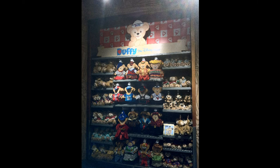Duffy the Disney Bear is the big push, and has been the big push for about a year and a half now at the parks. And as someone who visits the parks every weekend, I can tell you that this collection of Duffy costumes is pretty comprehensive actually. There's not a lot of places that have that many of the Duffy costumes, certainly not all in one spot.